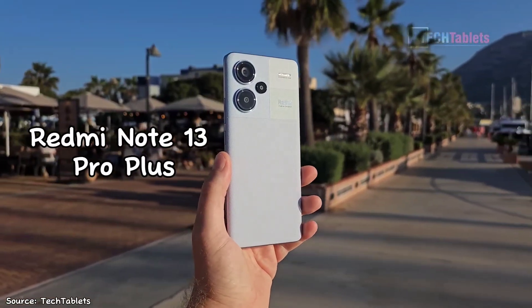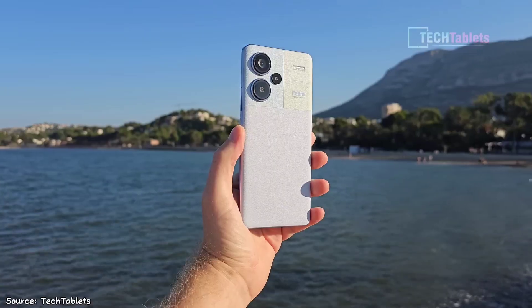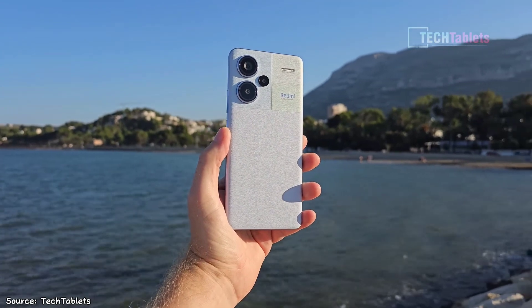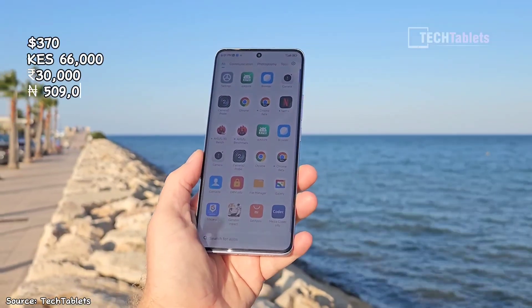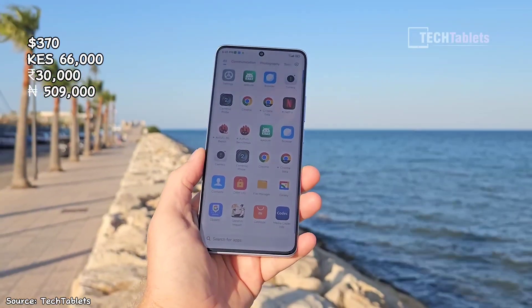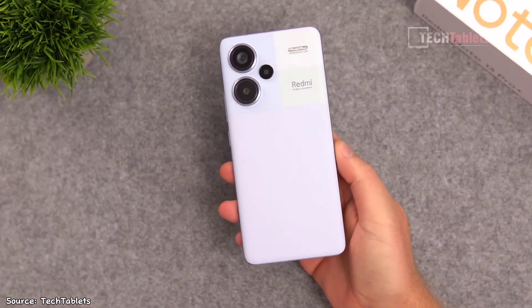The Redmi Note 13 Pro Plus was recently launched globally, and by the looks of things, it's one of the best mid-range phones of 2024. Priced between $350 to $400, obviously depending on your region and storage variants, here are 5 reasons that could convince you to buy it.